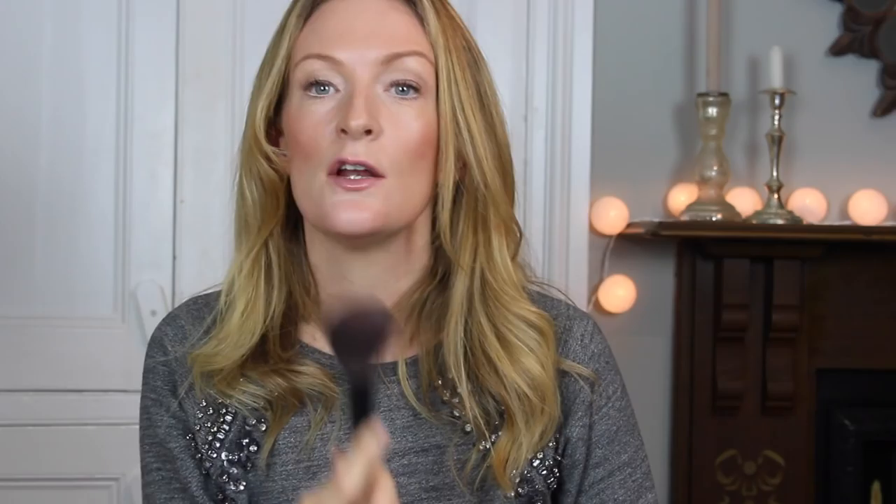Last but not least — concealer. I use spot concealer last, because if you're using brushes all over your face first and you put concealer on early, you'll wipe it off. I'm a big fan of Laura Mercier Secret Camouflage — it contains a couple of colours and I just use my fingers to cover up any blemishes. You can then set it with a powder so it doesn't move. There we go — that's my final look.